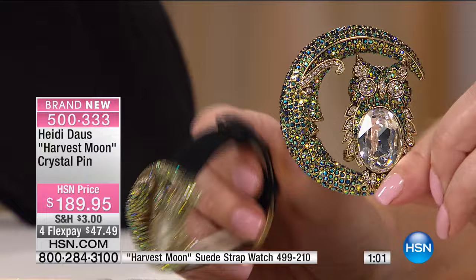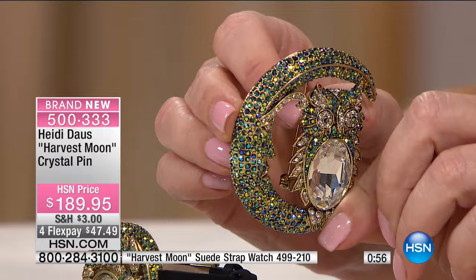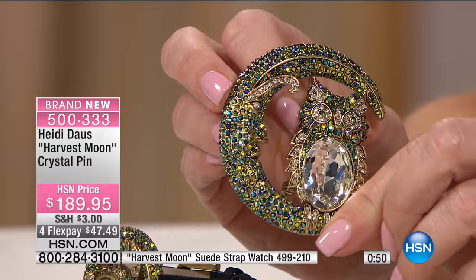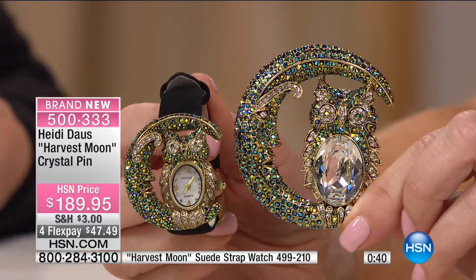I want you to be able to see that black Aurora Borealis — I've never seen black Aurora Borealis. So it's black as opposed to what we normally think of as clear or white, but it still gives you that shimmer of the magic of a rainbow. And really look at the face — look at that workmanship in the face of the moon. These pins are really like sculptures. For so many of our people that love the stars and the moon, or collect owls — this is your pin.